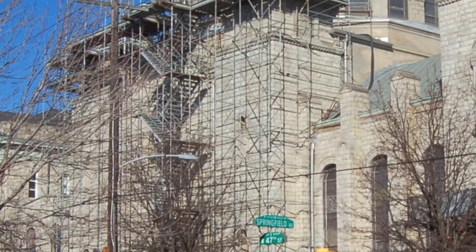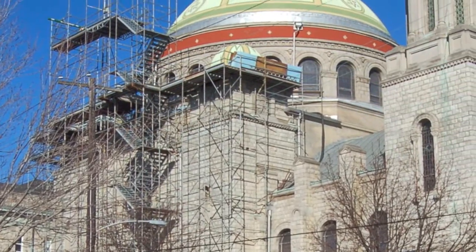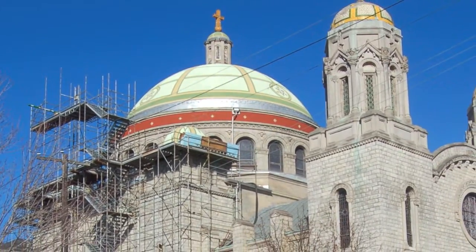Annabelle Radcliffe-Trenner hikes up the scaffolding to the top of St. Francis de Sales. She stands under the base of the church's dome. You can hardly see the lantern from here. It gives you an idea of scale when you get up here.